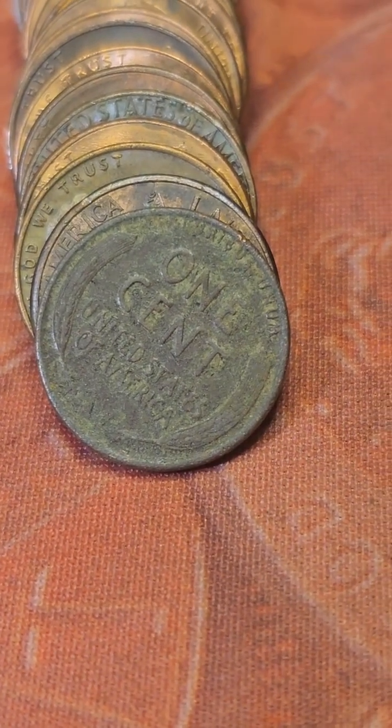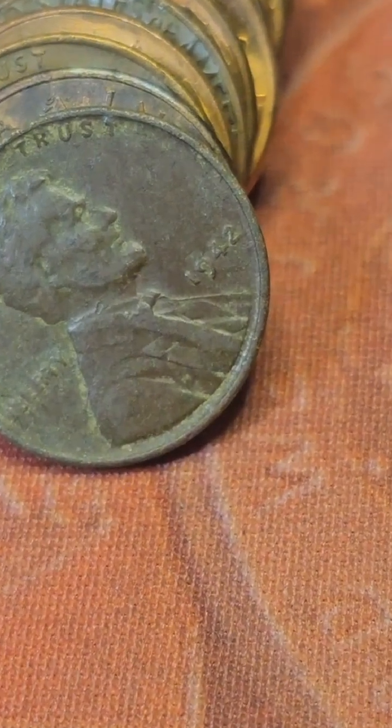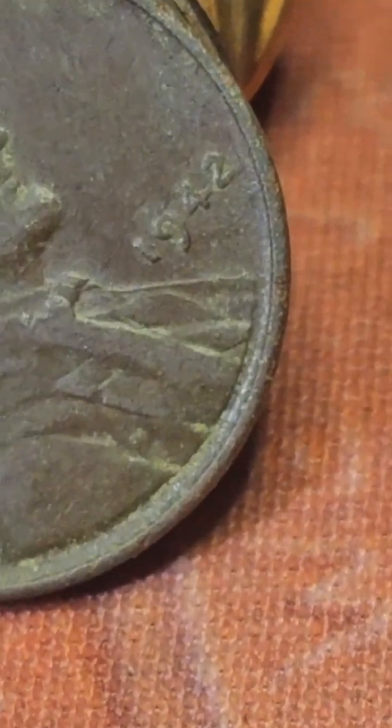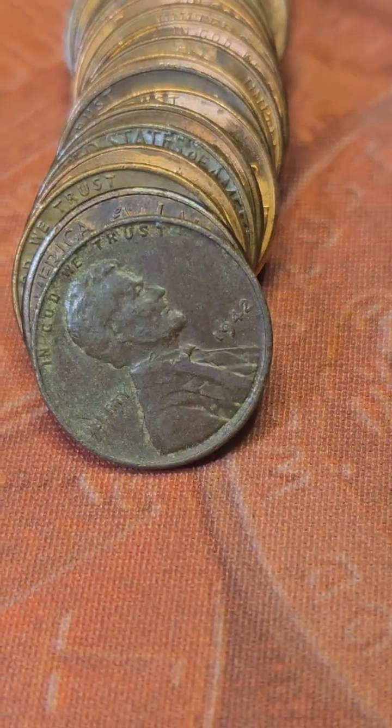Row 18 of the hunt. We got a 7th wheat penny. Let's see what date we got — that is a 1942 Philly. Bring y'all back in on the next find.